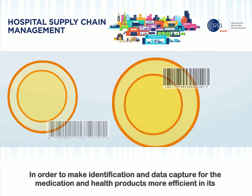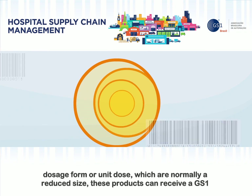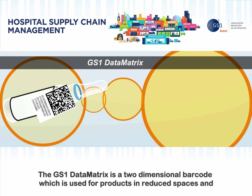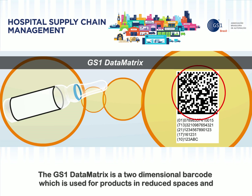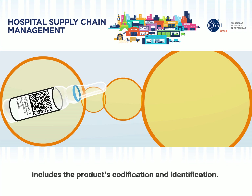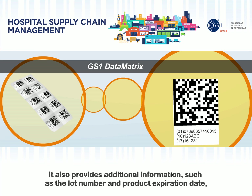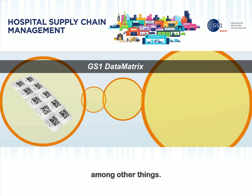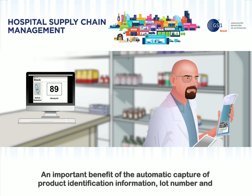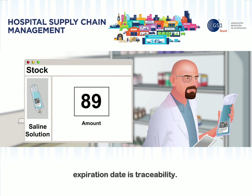In order to make identification and data capture for medication and health products more efficient in their dosage form or unit dose — which are normally a reduced size — these products can receive a GS1 Data Matrix barcode. The GS1 Data Matrix is a two-dimensional barcode used for products in reduced spaces and includes the product's codification and identification. It also provides additional information such as the lot number and product expiration date. An important benefit of the automatic capture of product identification information, lot number, and expiration date is traceability.